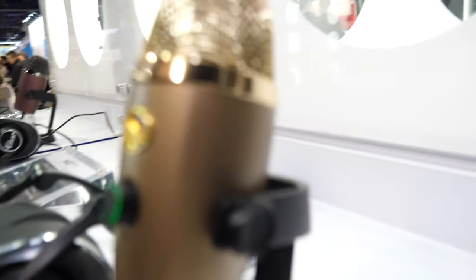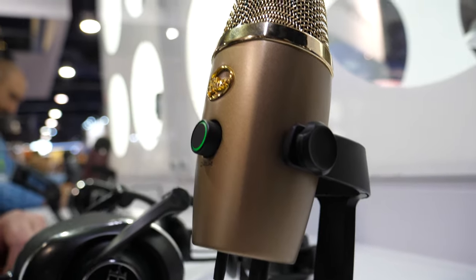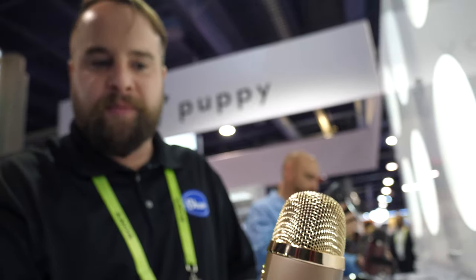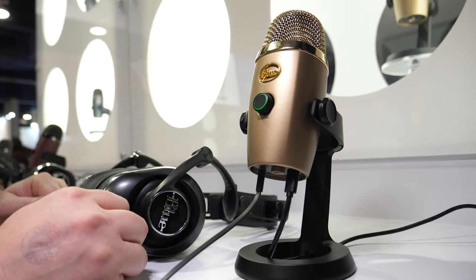And here you have another small one released during the past year — this is the Yeti Nano. The Yeti being the number one USB mic in the world, we decided to come out with its baby brother. It's a smaller profile, still an amazing sounding microphone — sound quality is phenomenal — just a couple fewer features than the Yeti in a smaller form factor.